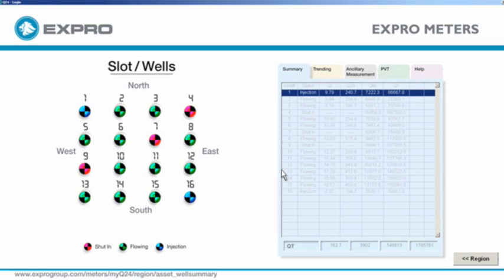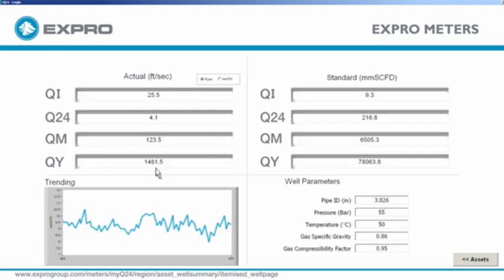Obtain accurate well performance data in electronic format, and know what your individual wells are producing in real-time, 24 hours per day, delivered direct to your engineers' workstations.